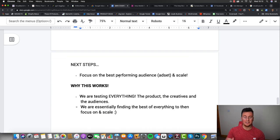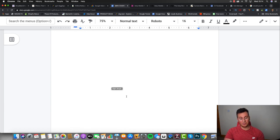The next step after these three days is to focus on the best-performing audience from this CBO campaign and start scaling aggressively. The reason this works is we are testing absolutely everything: different products, different creatives, and different audiences - the three key features of any successful Facebook campaign. We're finding the best of everything to then focus on and scale. I was going to include the CBO scaling strategy in this video but it's been about 20 minutes, so I'll release that as part two if we can get this video to 100 likes.